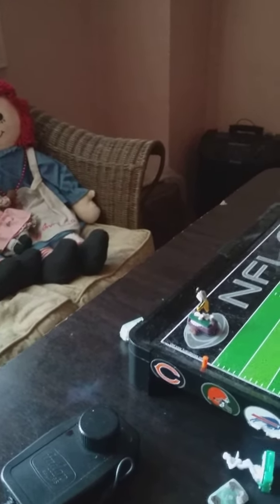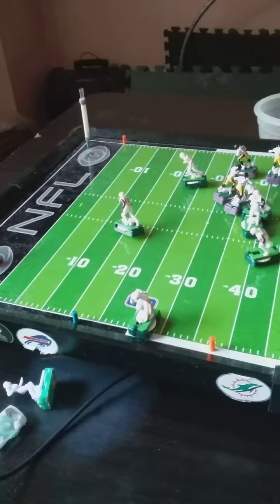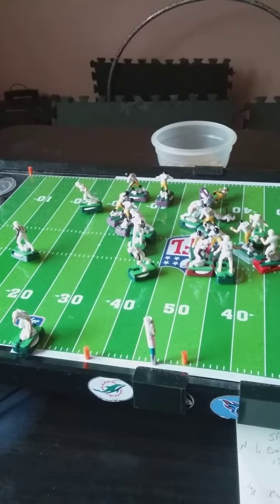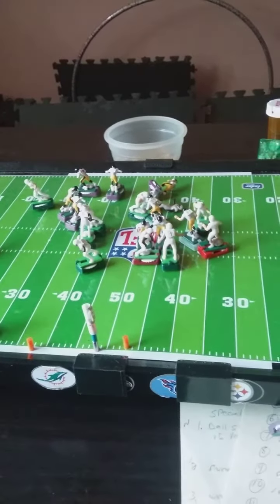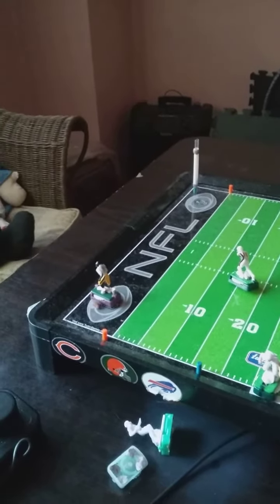Wow. Missed by the safety, missed by the linebacker — too slow. And a touchdown, Dolphins! They jumped back out in front.